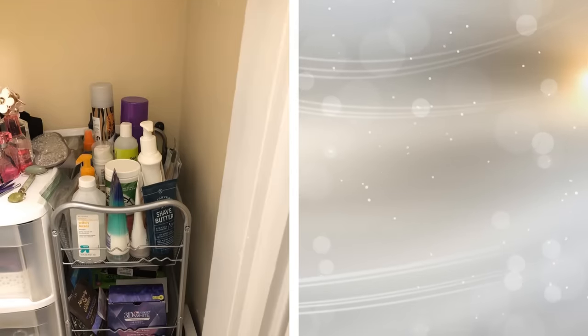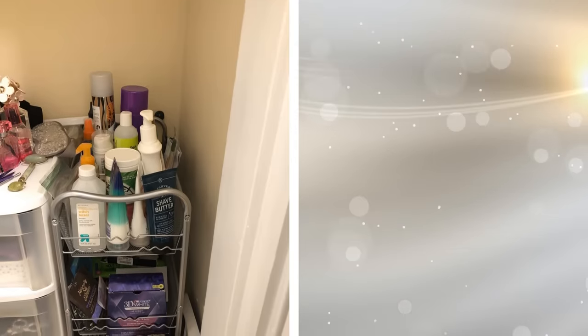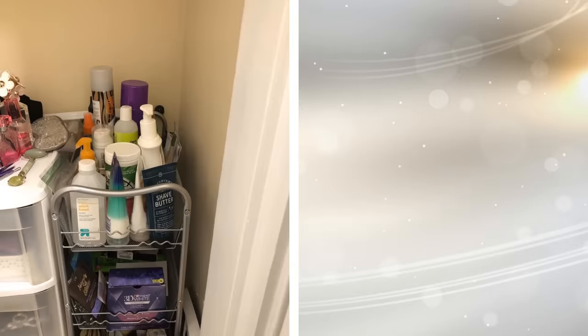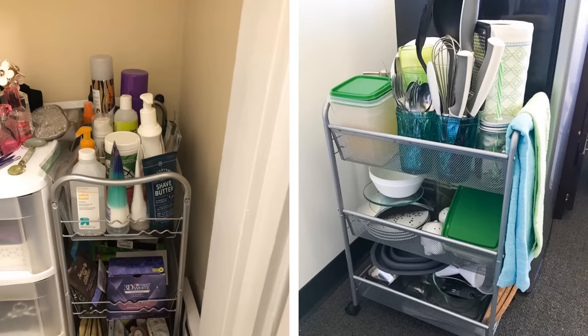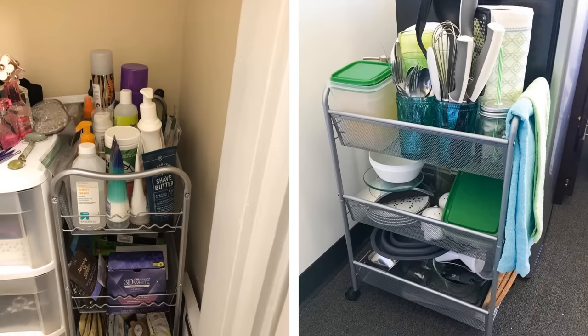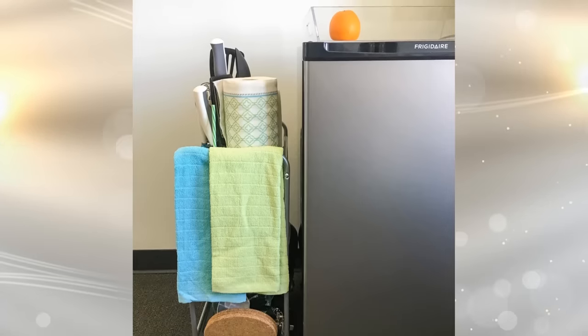When it comes to utilizing every inch of your bathroom for storage, leave no stone unturned. The area between your sink and the toilet can fit a rolling shelf unit. With wheels attached to the bottom, you can easily slide the cabinet in and out. Put whatever you need in this shelving unit and keep it out of the way when you are not using it.